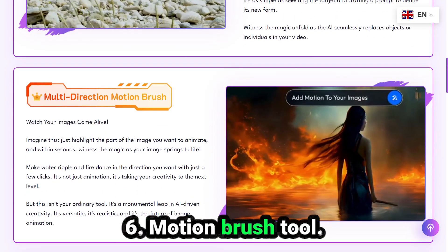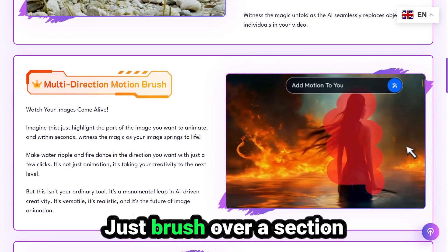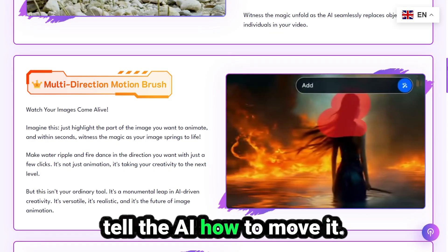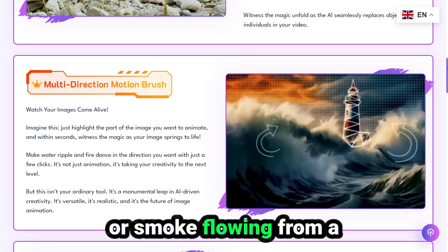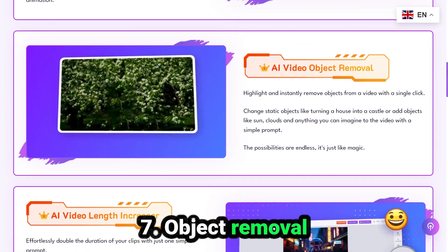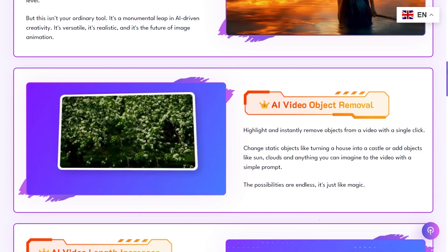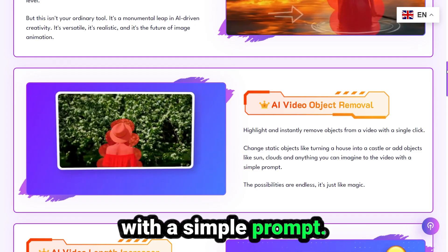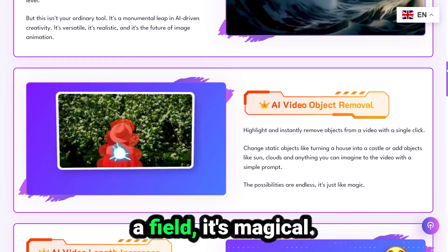Number six: motion brush tool. This is where your images come alive. Just brush over a section — like water, fire, or clouds — and tell the AI how to move it. Want ripples in a pond, or smoke flowing from a chimney? Done in seconds. Number seven: object removal and additions. Got something in a video you don't want? Just highlight it and it's gone. You can also add objects with a simple prompt, like a moon in the sky or birds flying across a field. It's magical!